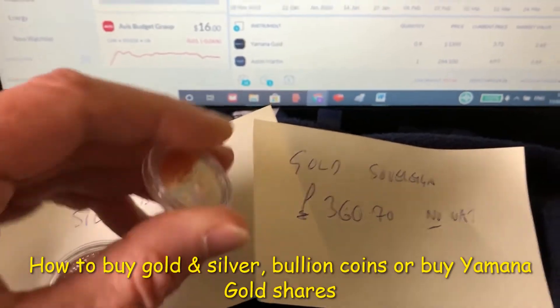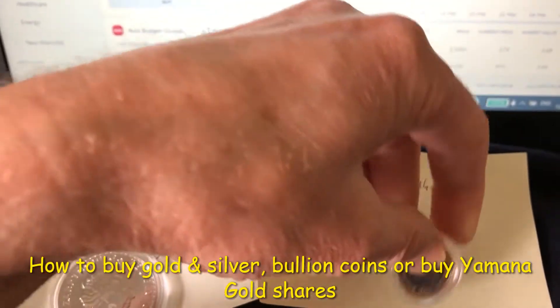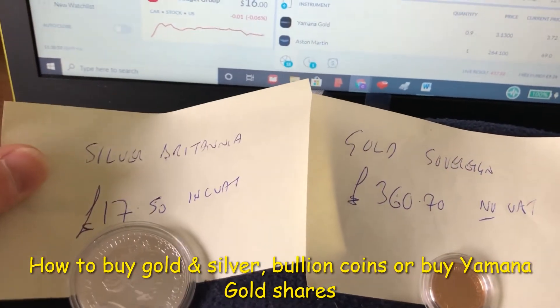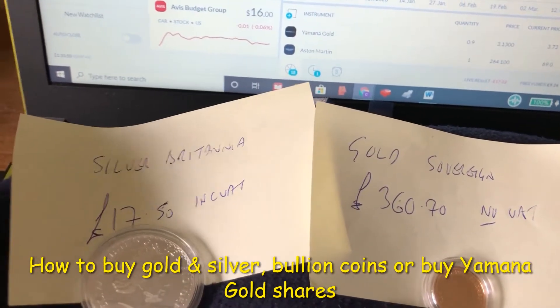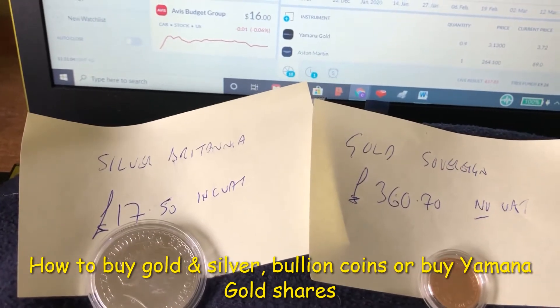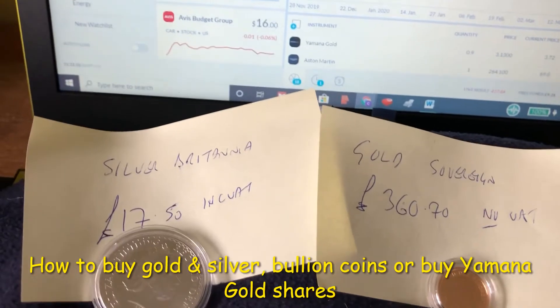There's no VAT on the Gold Sovereign, which is nearly pure gold bullion, but on the Silver Britannia there is VAT charged — though the price of £17.50 includes the VAT. The other option is investing in a gold and silver mining company. I've done a bit of research and I've come up with a company.